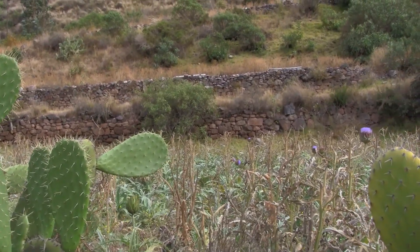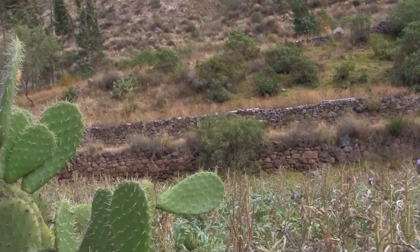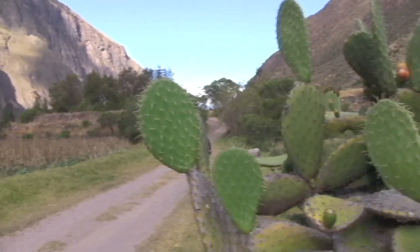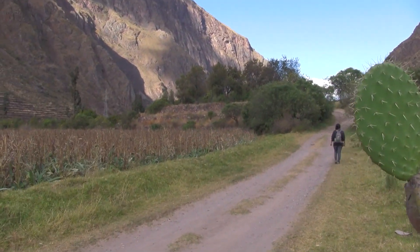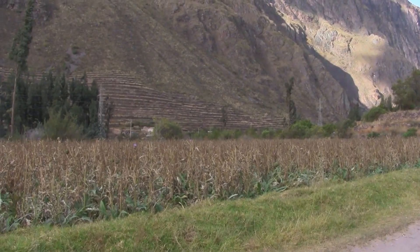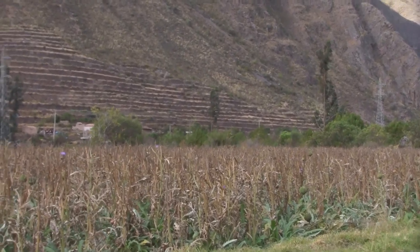What you're looking at are most likely Inca period walls — they may have been reconstructed. They're quite small, but across here you see more, and across the valley you see these quite massive terraces here.